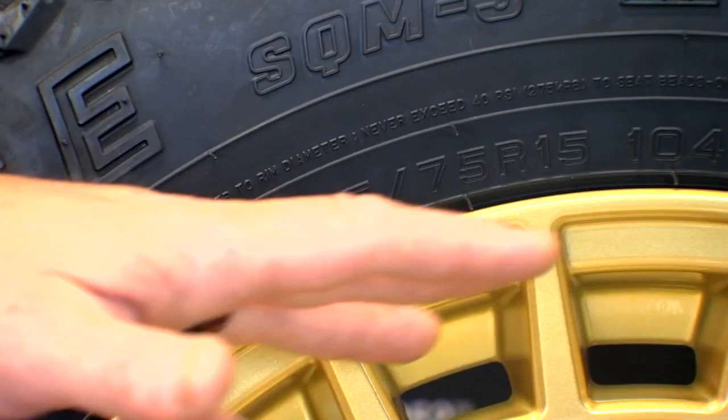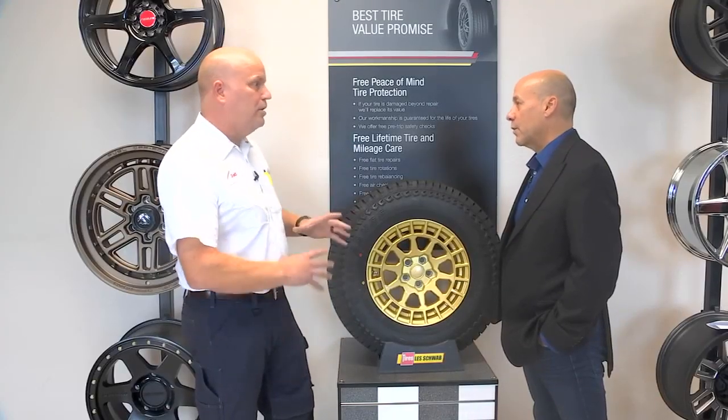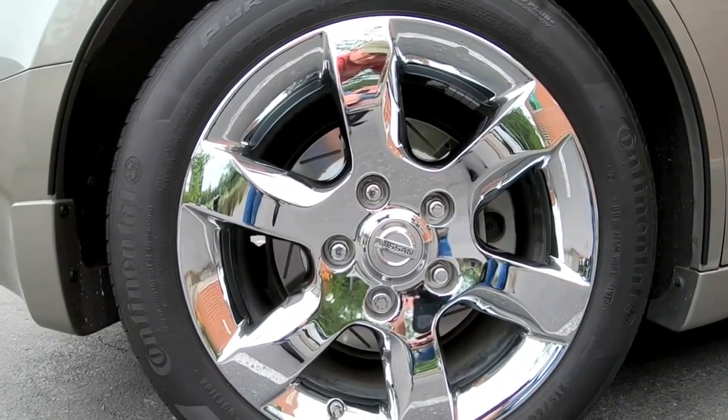The vast majority will have an R, which stands for radial. And that's followed by the diameter of your rims, measured in inches. The larger the wheel, the more flashy it is, but it also serves a function as well.